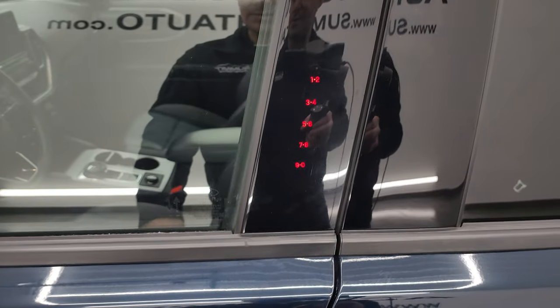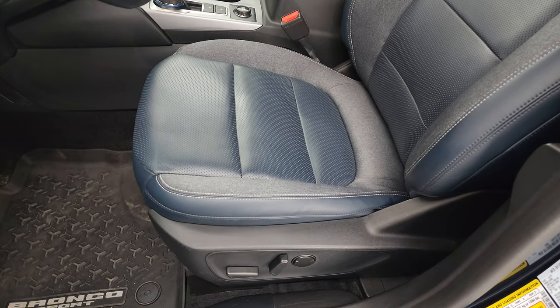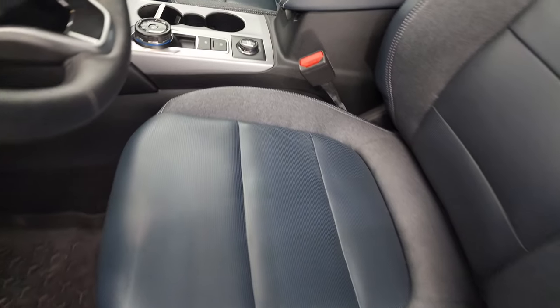This one does have the driver's-side door code entry. We do have the code for this vehicle, and in the upper right of the screen I have a video showing you how to find your code on your Bronco Sport.